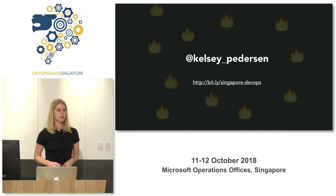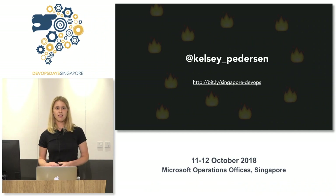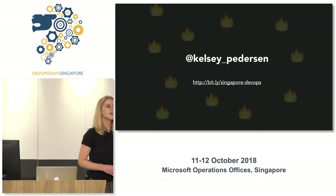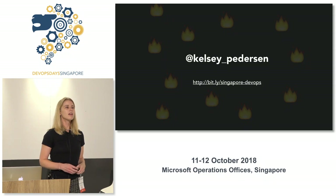We have a couple of questions from the audience. The first question from Venkat Adanke: is chaos engineering a way to test system resilience and availability, like failover testing? Why is it done in production as a proactive approach — why can't it be in a non-production environment?